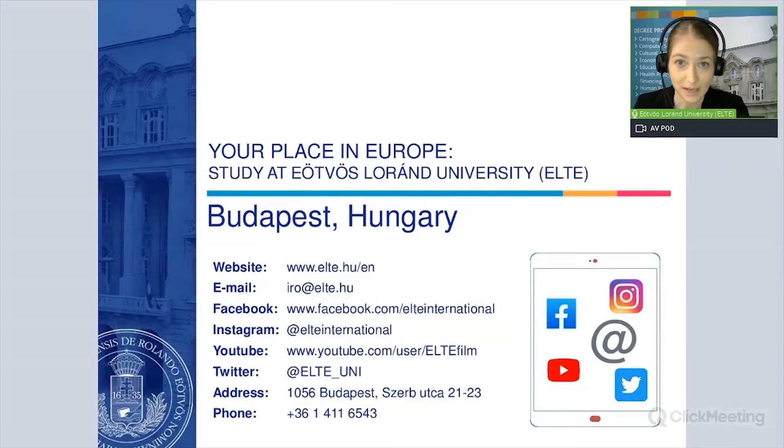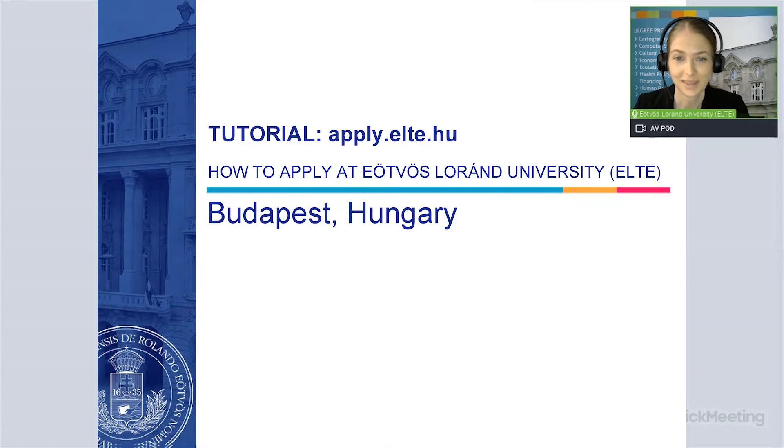And now let's get back to the tutorial. My name is Ildiko. I am an international officer at the university. In this video we will show you step-by-step how to use the online application system.